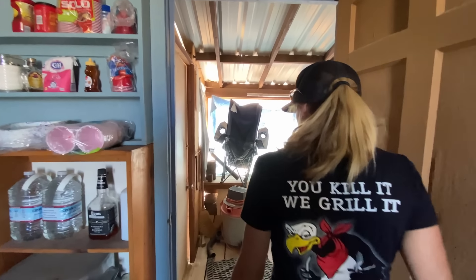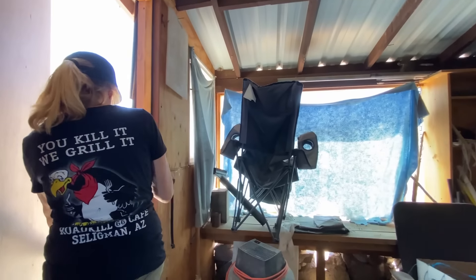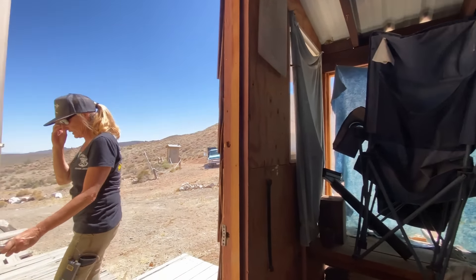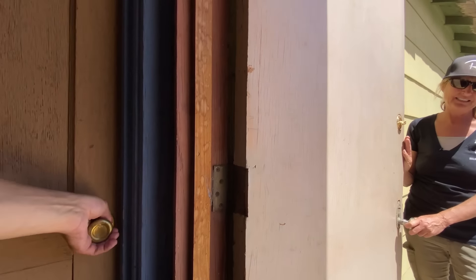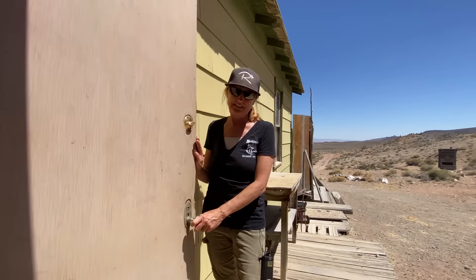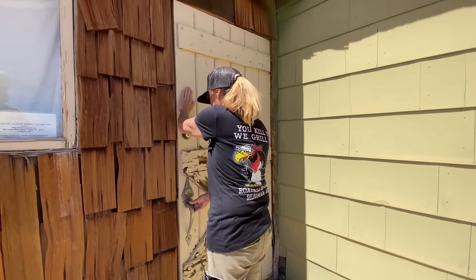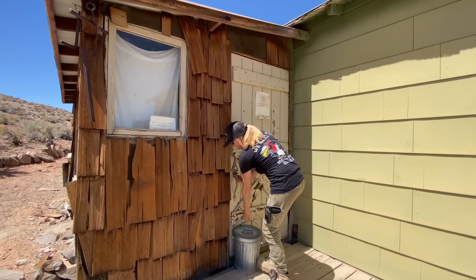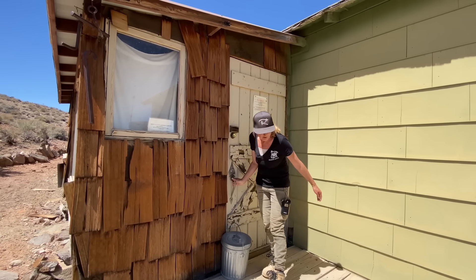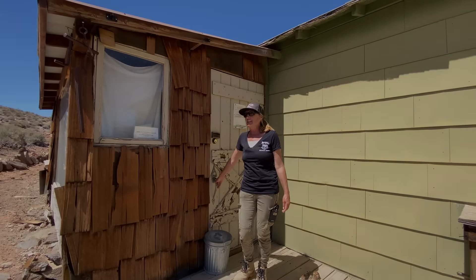Back outside we go. Oh — very bright! Locked up nice and tight — stops the rodents getting in. Just how we found it. Let's see what else we can find.